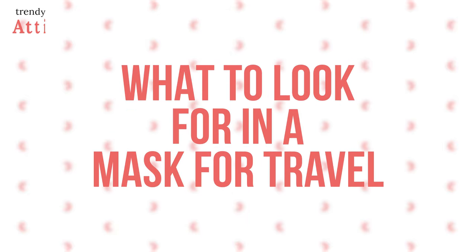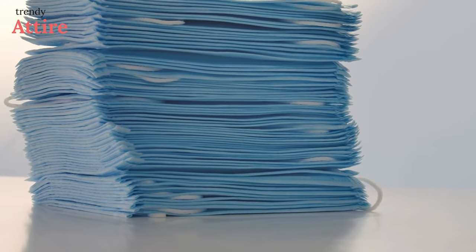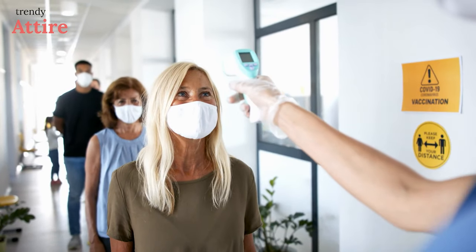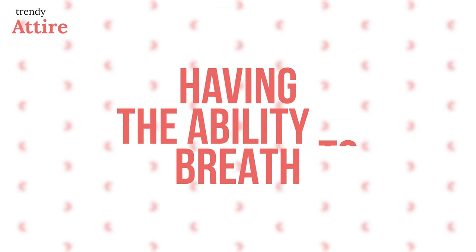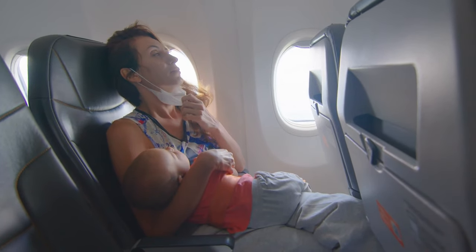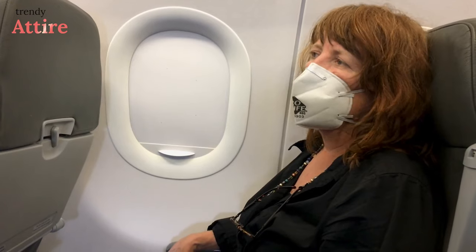What to look for in a mask for travel: first, you need to know what features your mask should have. When it comes to the best face mask for travel, it should provide you with safety and security while still being comfortable and easy to wear throughout your journey, from checking in to claiming your baggage. Having the ability to breathe is key — if you're planning to travel by air and go on long-haul flights, you should search for a mask that is breathable and won't leave you panting for air.